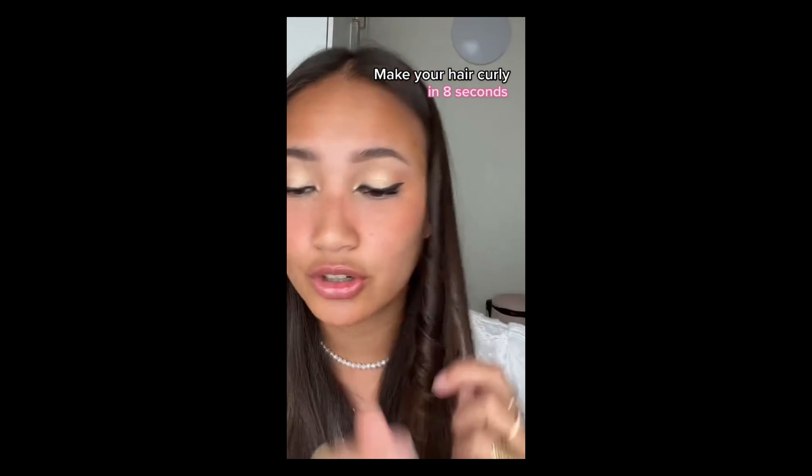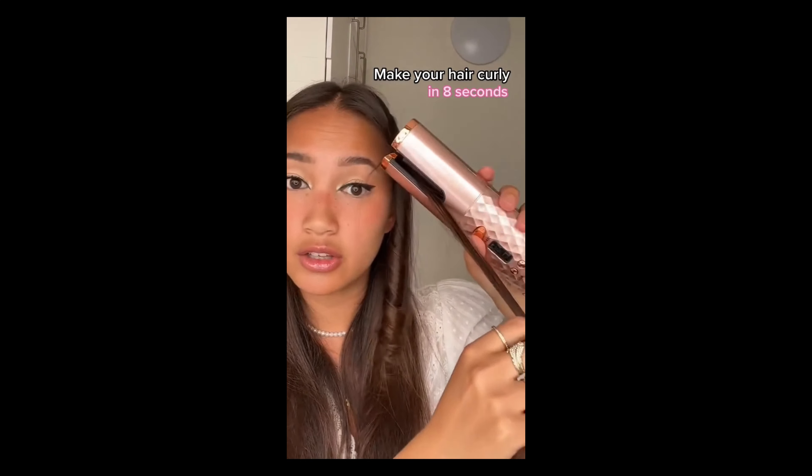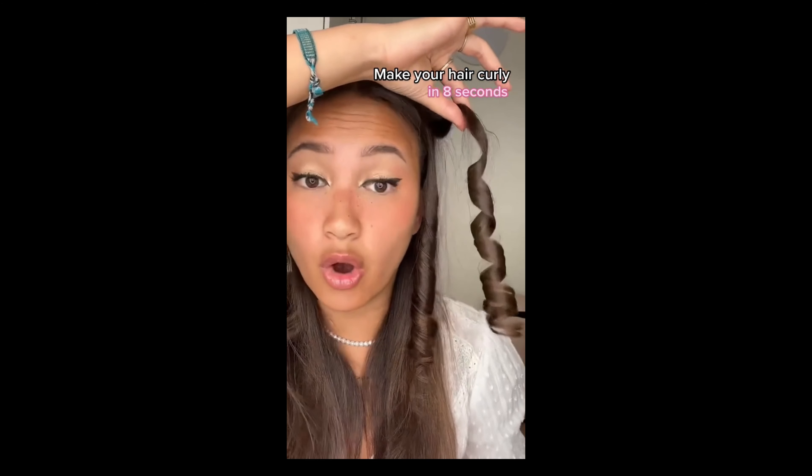And the third product that I found was this unique hair curler. I'll put up some videos of these products on the screen for you guys to see.